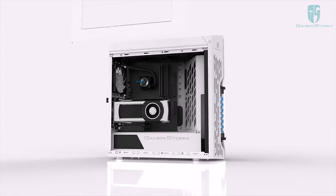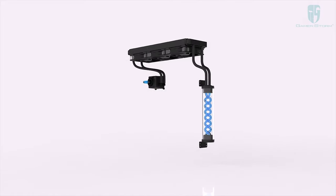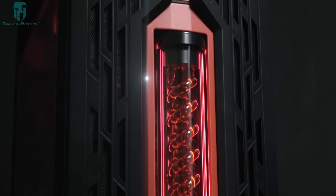The Genome is Deepcool's Extreme Liquid Cooling Solution, a stylish case with an integrated LED backlit captain pump and CPU block, 360mm radiator, and helix-style reservoir to keep your system running cool and quiet.